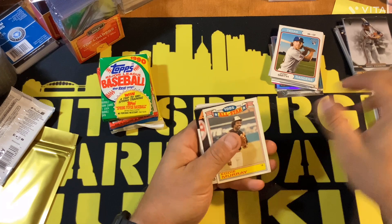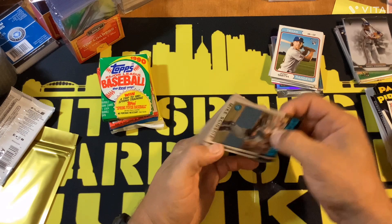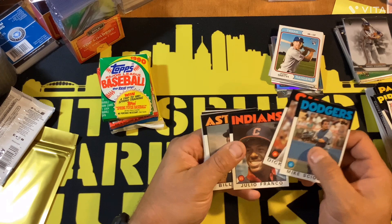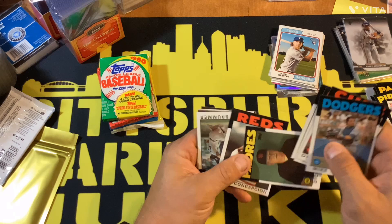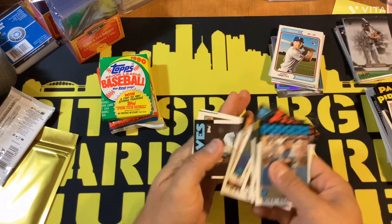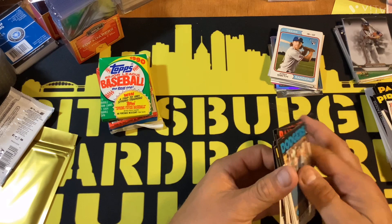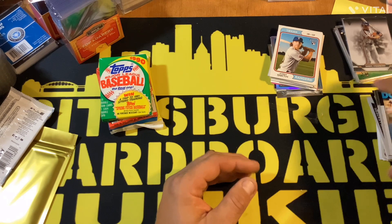Scott Garrelts, Tony Phillips, Eddie Murray All-Star, Dick Schofield, Danny Heep, Mike Scioscia, Dick Ruthven, Julio Franco, Bill Doran, Dick Williams, Dave Concepcion, Glenn Brummer, Manny Lee, Ray Knight, Terry Forster, Tom Hern, Mark Bailey, and an Ozzie Smith. So Ozzie Smith and George Brett are probably the only two guys I've really heard of — and Eddie Murray of course.